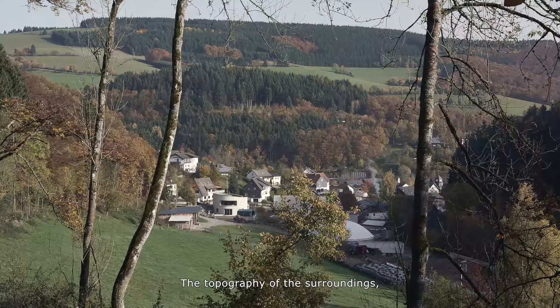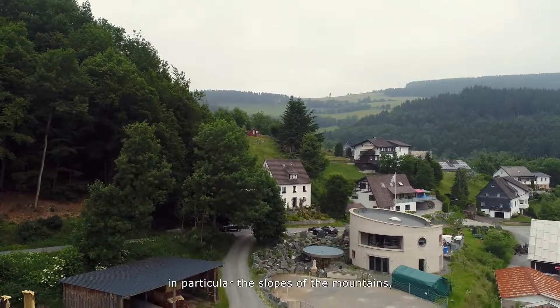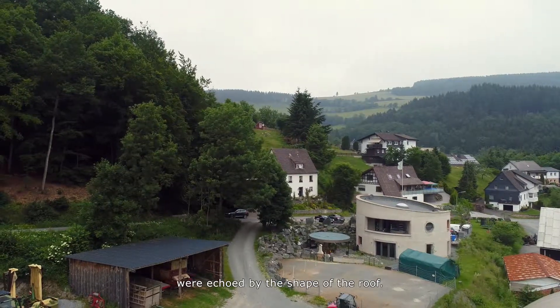I can still remember it. The topography of the surroundings, in particular the slope of the mountains, were echoed by the shape of the roof.